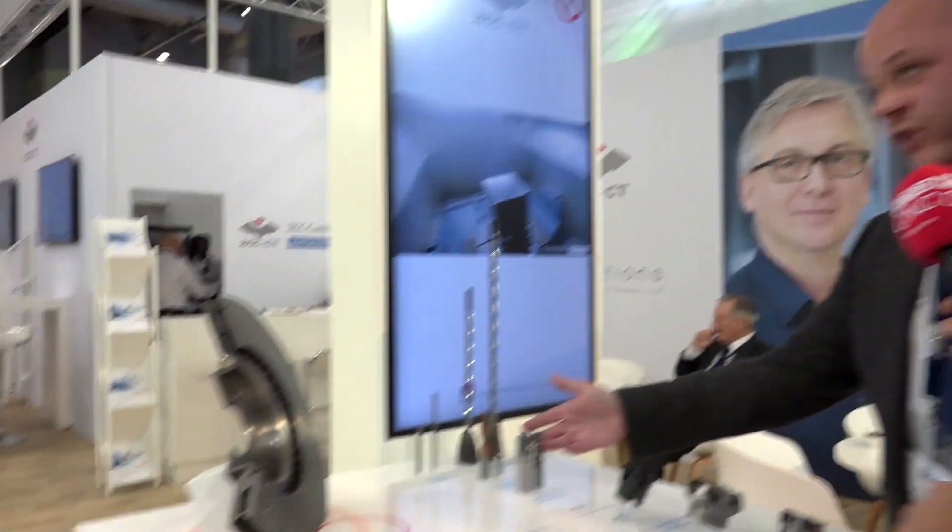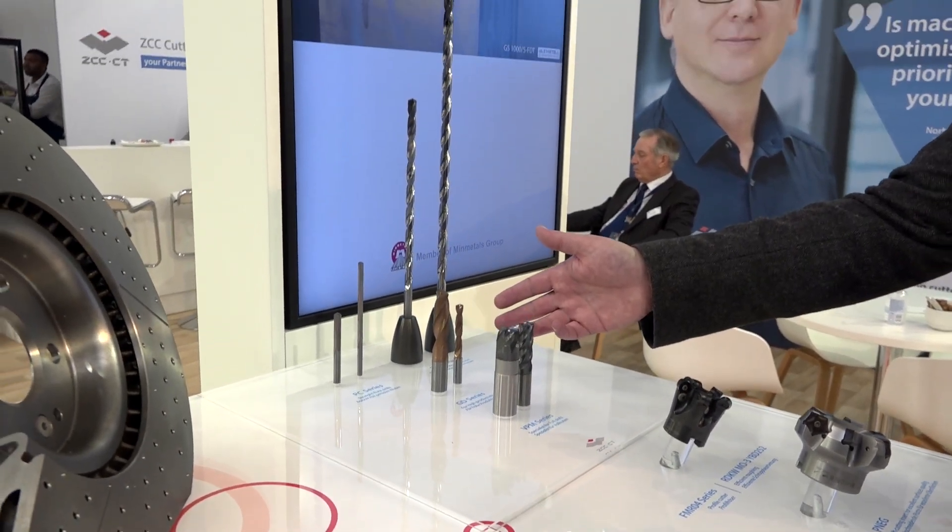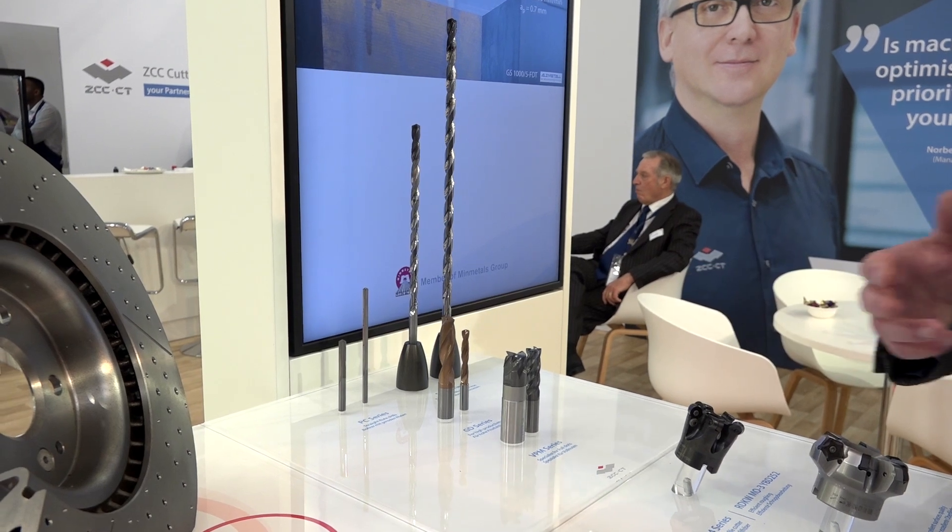We've also got the GD drill, which is a relatively new product — fabulous results with this. Feed rates up to 0.4, 0.5 per rev, depending on the diameter of course. That's pretty hefty. It is — very impressive in steel and also great tool life as well. I bet that absolutely brushes out the holes. Fabulous to watch, really good. Well, let's hope you've got a machine on site next time so we can watch it in action.